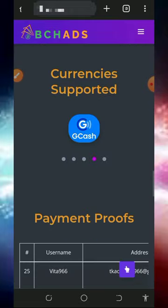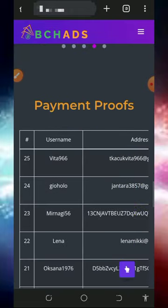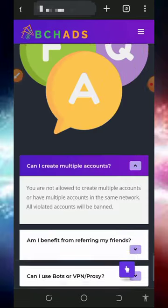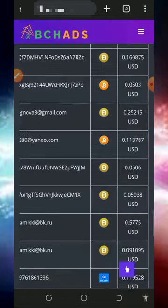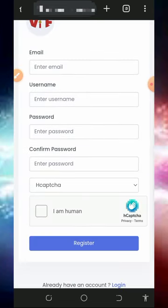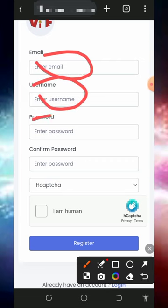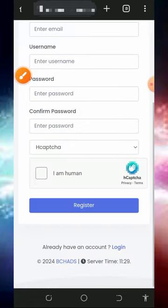Scrolling down, you can see the reasons why you should join, the supported cryptocurrencies on this platform, and members receiving their payments. You can also see the frequently asked questions in case you want to know more. After checking all this out, register by tapping the register button on the screen and fill out all the information — your email address, username, password, confirm your password, verify you're not a robot, and tap register.